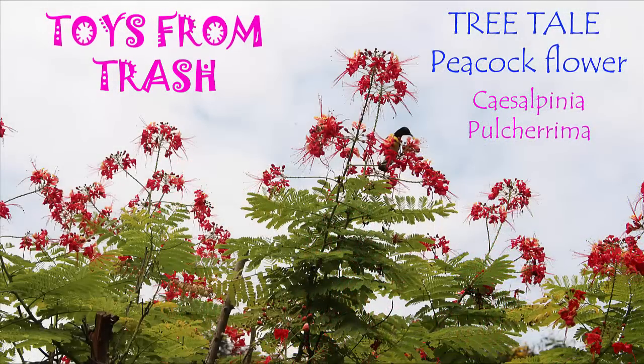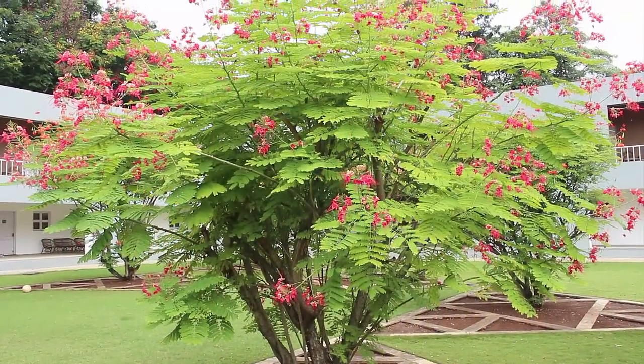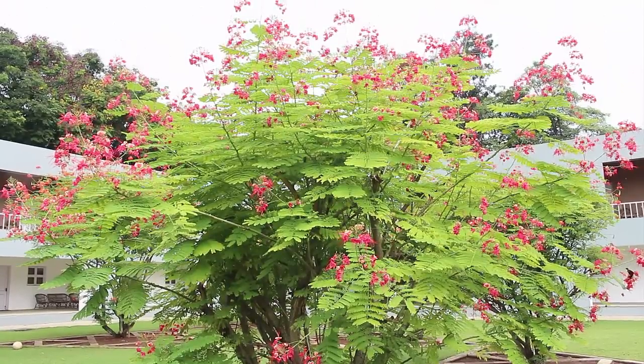The peacock flower, or Caesalpinia pulcherrima, is a species of flowering plant belonging to the pea family. They are native to South America and the West Indies.